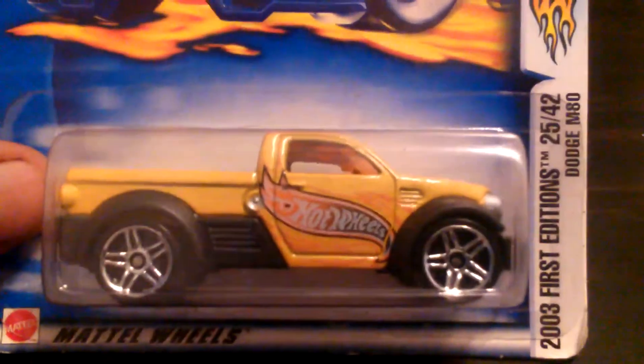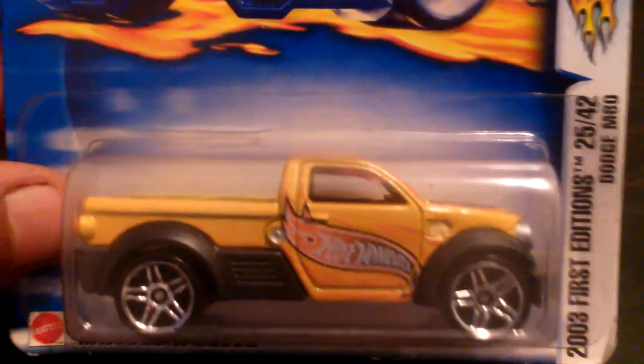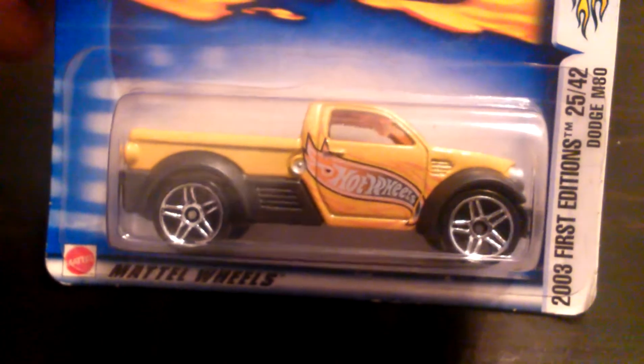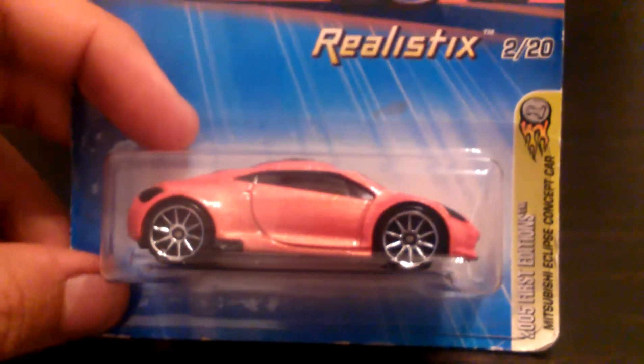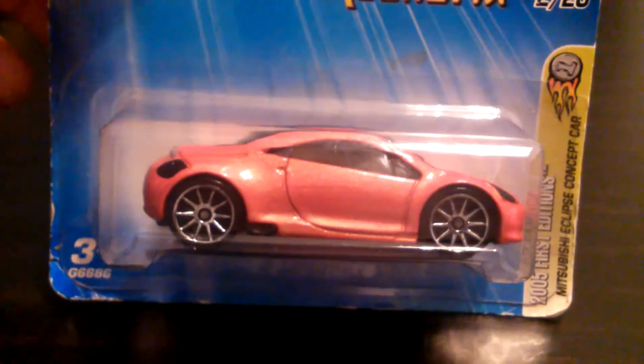In the back I've got a 2003 first edition Dodge M80 — that's a rear tampo Dodge 4x4 in the back, Hot Wheels logo on the side, Dodge emblem on top, front grille. Little Jeep-esque, alright. Next up is a 2005 first edition Mitsubishi Eclipse concept car with the Mitsubishi emblem logo tampo and a couple of tampos on top. I actually like this car.